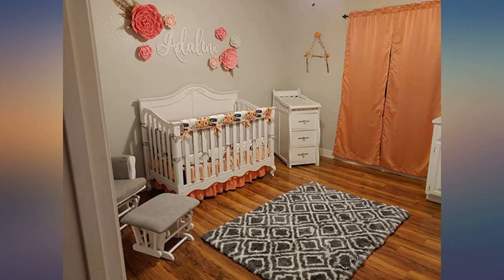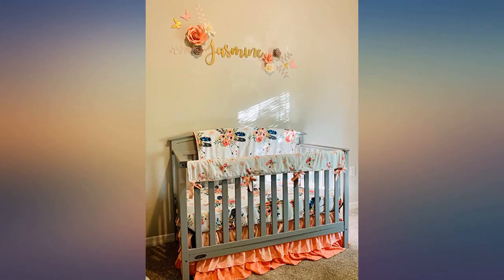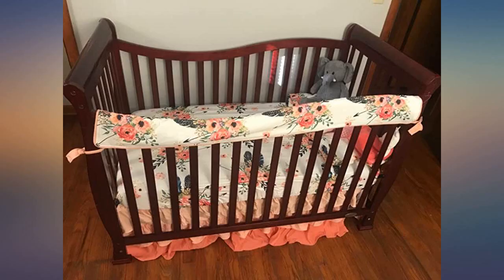It was the perfect touch to my little girl's nursery and at such an affordable price, which makes it even better. Absolute love this crib set. Fits great and so soft. Exactly what I expected.